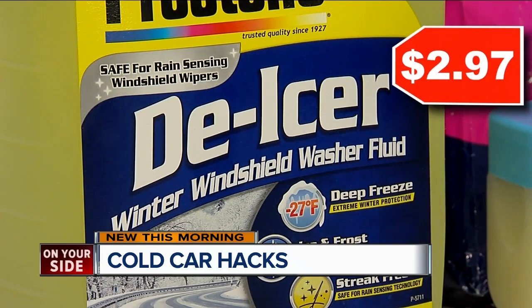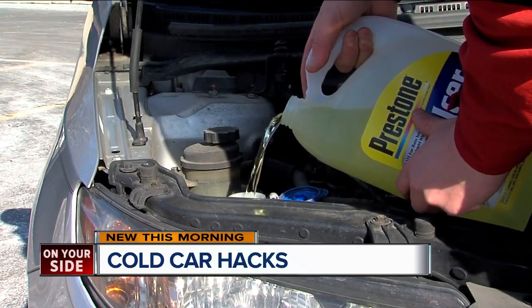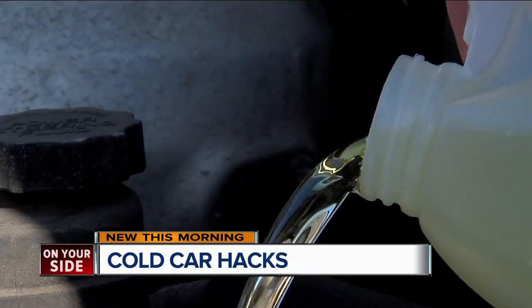You want to get one that doesn't freeze, that's streak free, and that helps melt the ice and snow on your windshield.